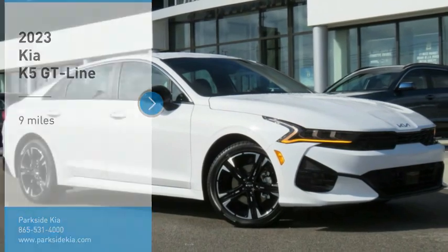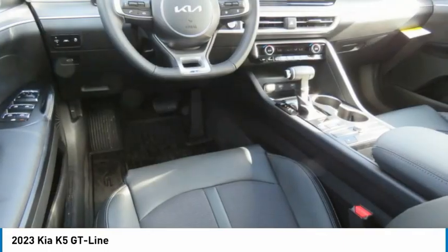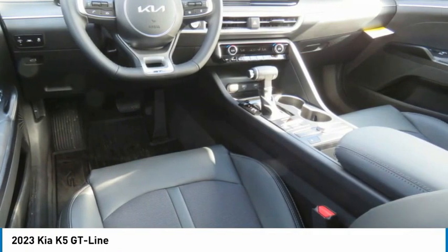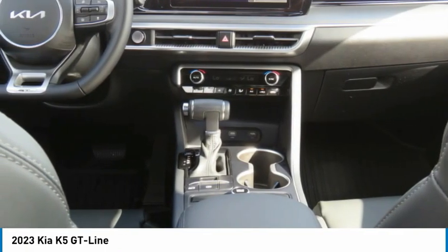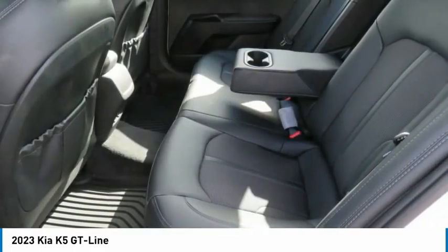Stop by and take a look at the 2023 Kia K5. The Kia K5 has a stylish exterior that will be sure to turn heads. The sleek interior looks fantastic, and the handling and abundance of technology will make this a fun vehicle to drive.